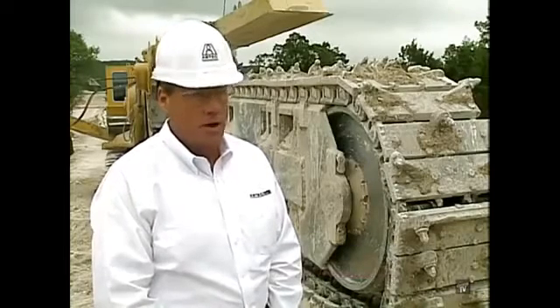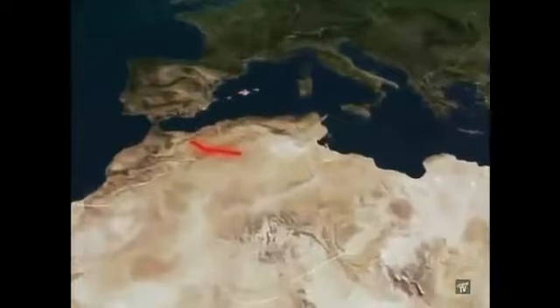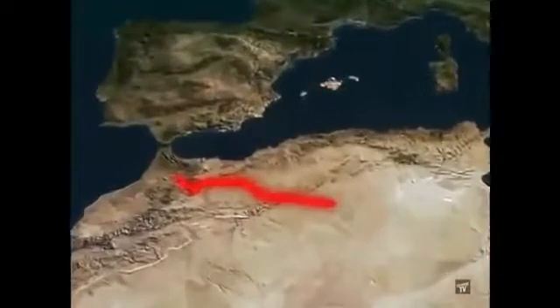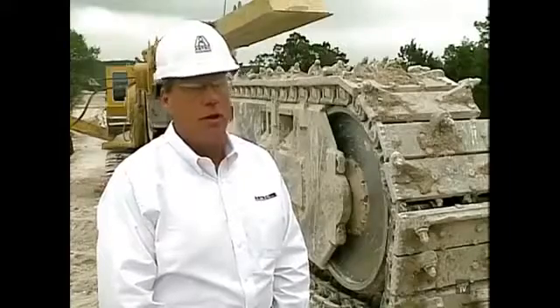This machine can go up to 30 feet deep. Right now, we have a machine going to Israel that's going to cut 50 feet deep. With the 1860, we cut a job in Africa — 8 feet wide, 12 feet deep — for a 72-inch gas line that went all the way through Morocco. That job took us a year and a half to cut.